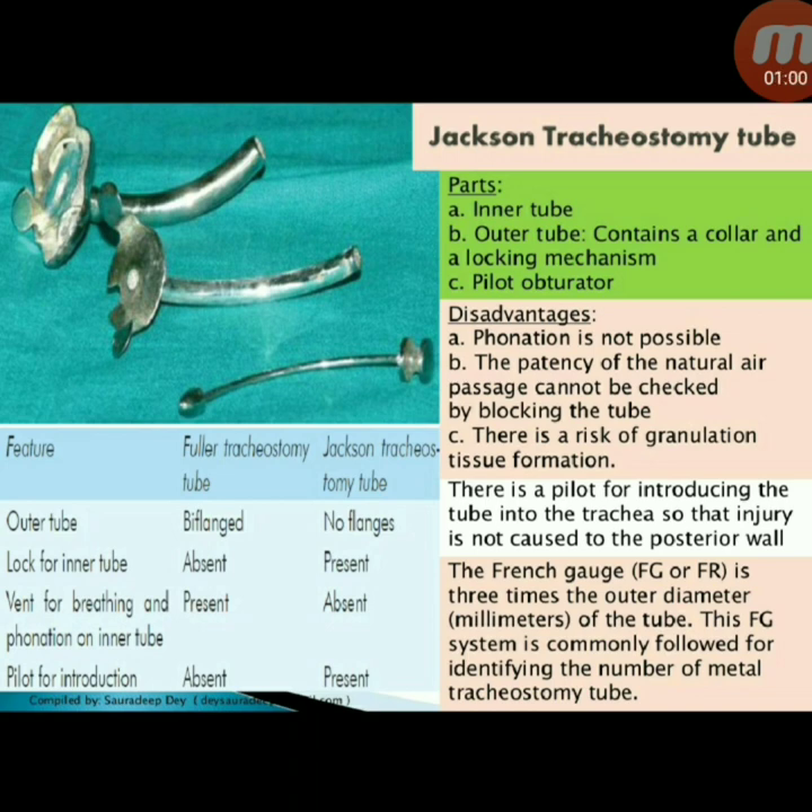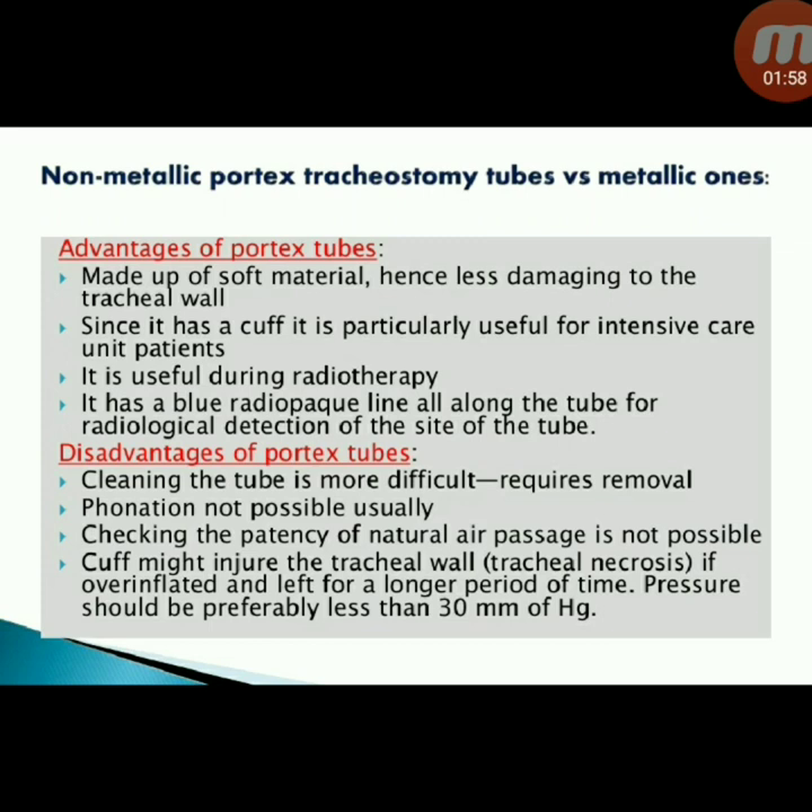Next instrument: Jackson tracheostomy tube. Parts: inner tube, outer tube with collar and locking mechanism, and pilot obturator. Disadvantages: phonation is not possible, patency of the natural air passage cannot be checked by blocking the tube, and risk of granulation tissue formation. A pilot is used for introducing the tube so that injury is not caused to the posterior wall. The French gauge is three times the outer diameter of the tube — this French gauge system is commonly followed for identifying the number of metallic tracheostomy tubes.